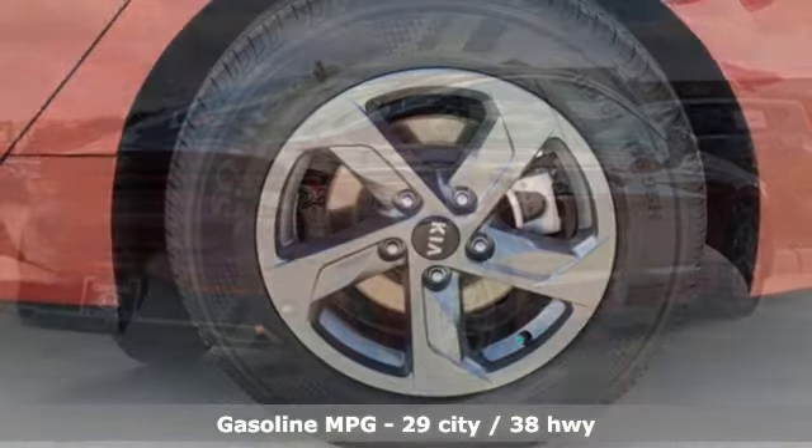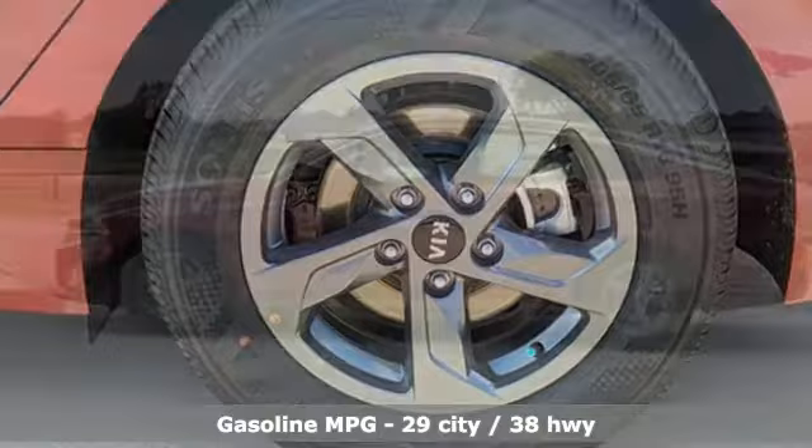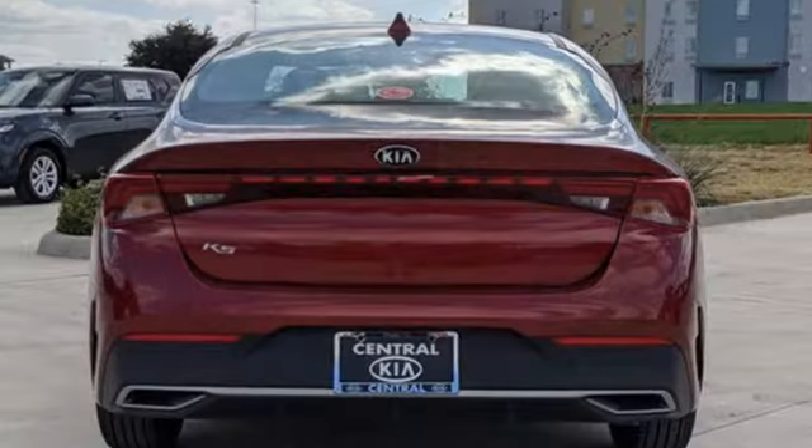Streaming audio, wireless phone connectivity, dual zone climate control, two USB ports, manual tilting steering column, automatic transmission.